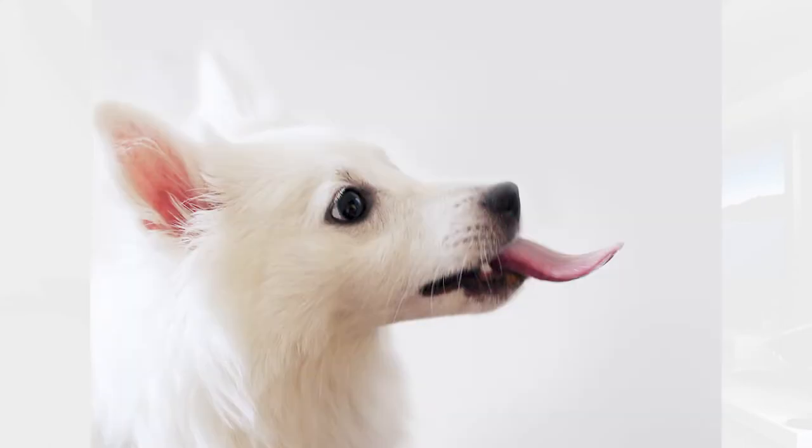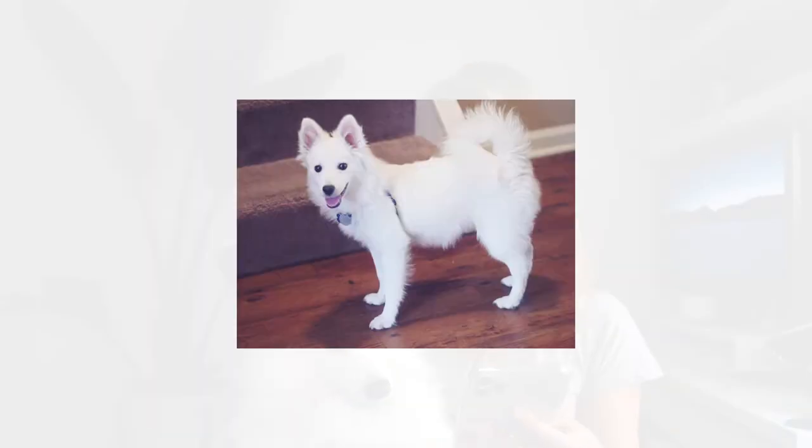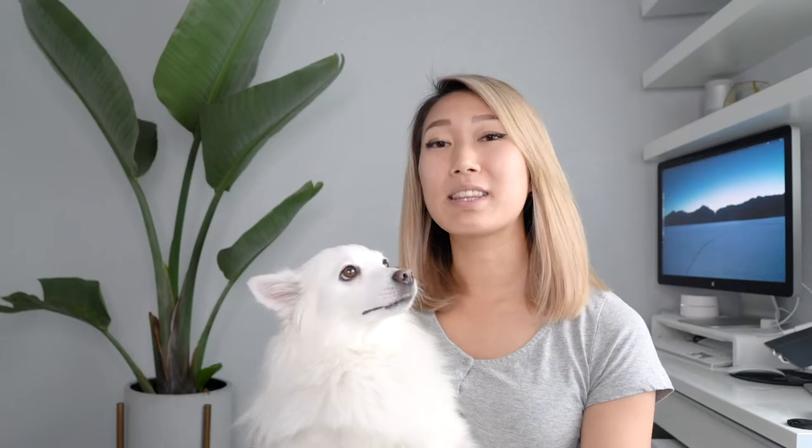I didn't start taking photos until 2013 when this little nugget came into our lives. The photos I took of her when she was a puppy weren't that pretty — the angles were weird, the shadows and lighting were off. Back then I was shooting on a Panasonic Lumix GF3 with a portrait lens and knew very little about the right equipment.